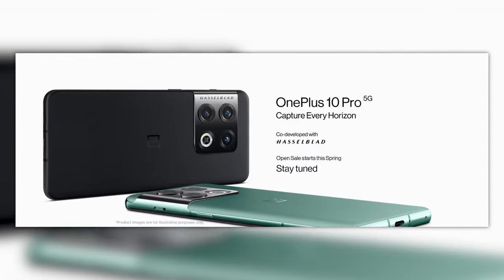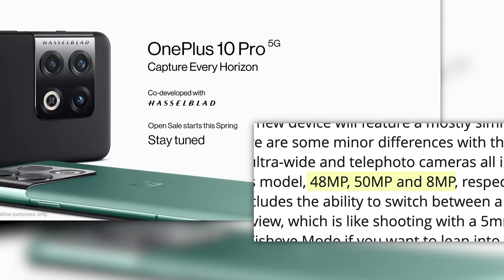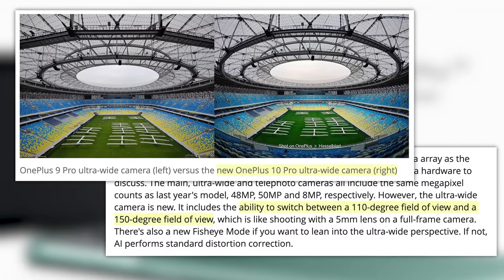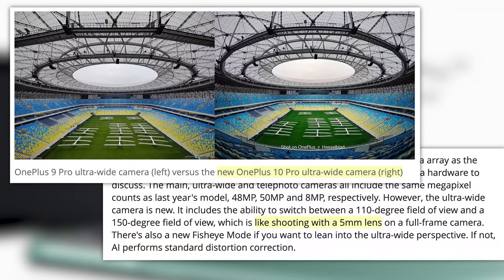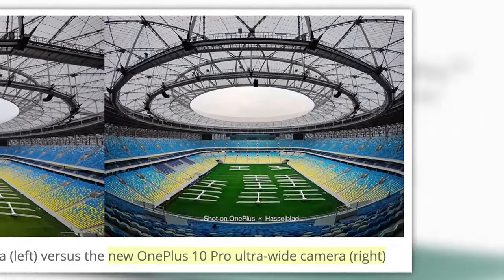In terms of cameras in the new phone, you've got a 48 megapixel main camera, 50 megapixel ultra wide, and an 8 megapixel telephoto. Not much has changed with the main and telephoto, but the ultra wide now allows you to switch between a 110 degree field of view and 150 — basically like shooting with a five millimeter lens on a full frame camera, which is freaking wild.